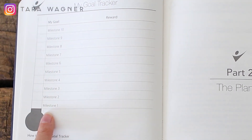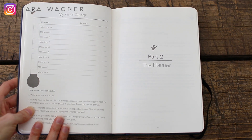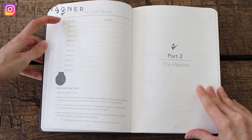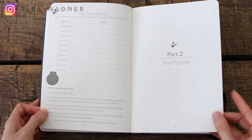Then you have your goal tracker and your milestones to reach this goal. I love this because it reminds me of middle school when you're trying to raise money for a field trip and you would mark it on the thermometer — it's the little things in life, people, that just make me super happy.